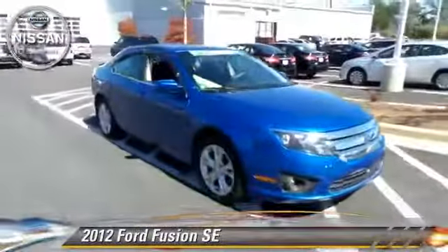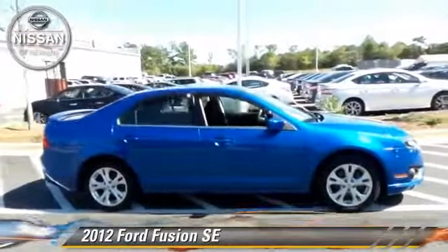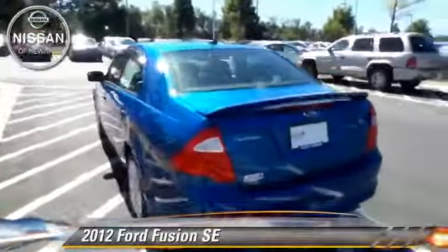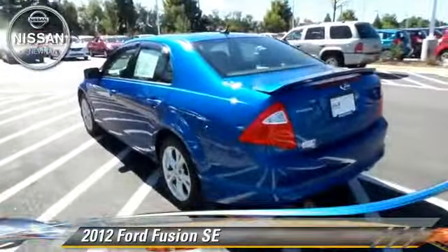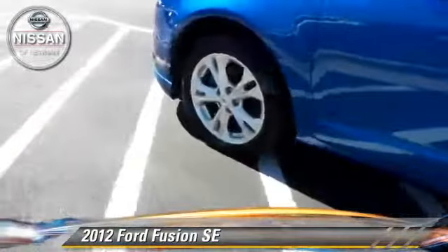The 2012 Ford Fusion SE, powered by a 2.5-liter four-cylinder engine, with an automatic transmission. This vehicle, with fewer than 50,000 miles on the odometer, gets up to 30 miles per gallon.